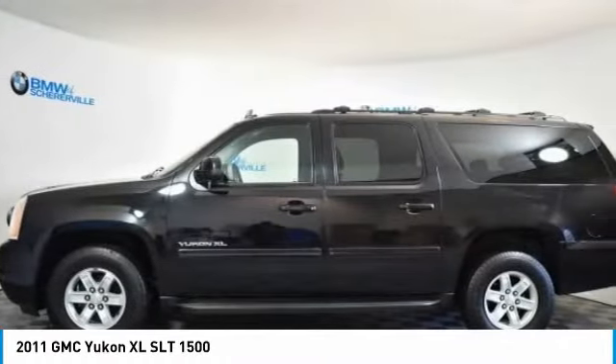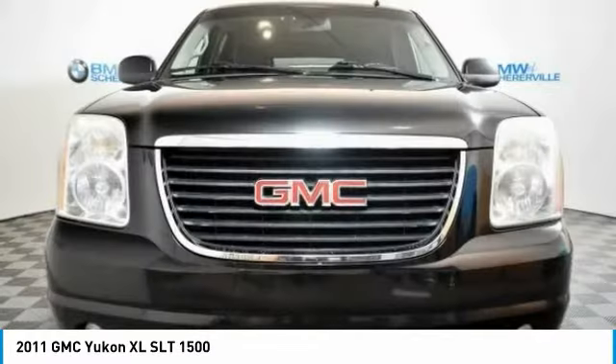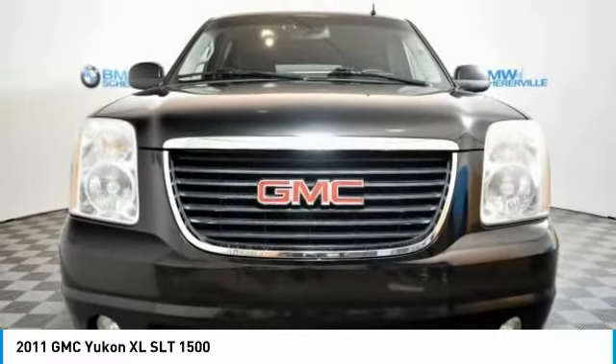Traction control, power passenger seat, dual airbags, alloy wheels, power steering, auto dimming rear view mirror, four-wheel disc brakes, universal garage door opener, power windows.